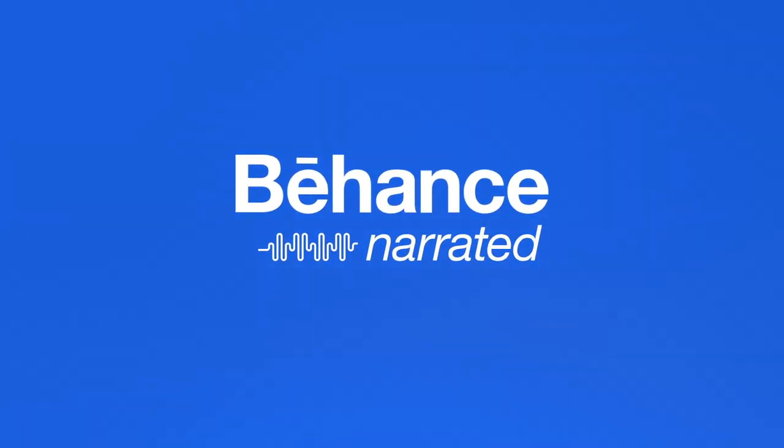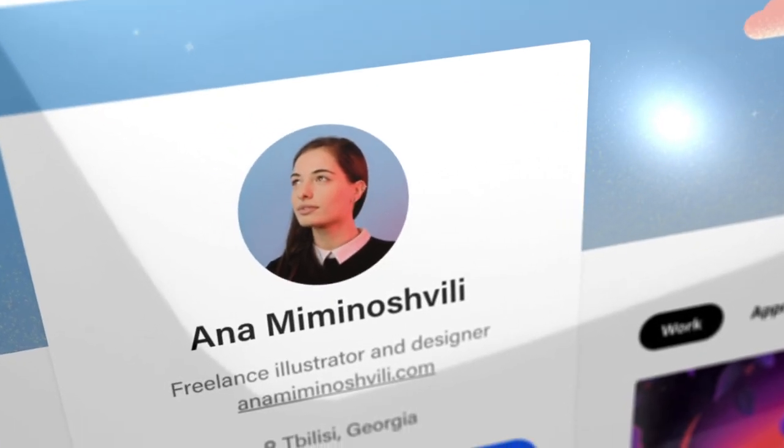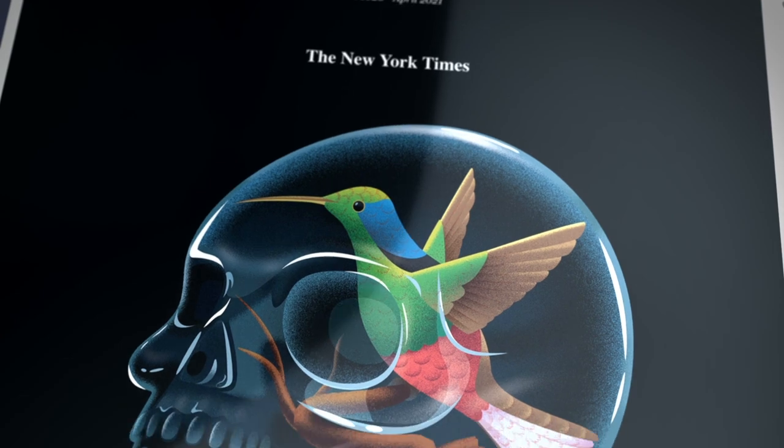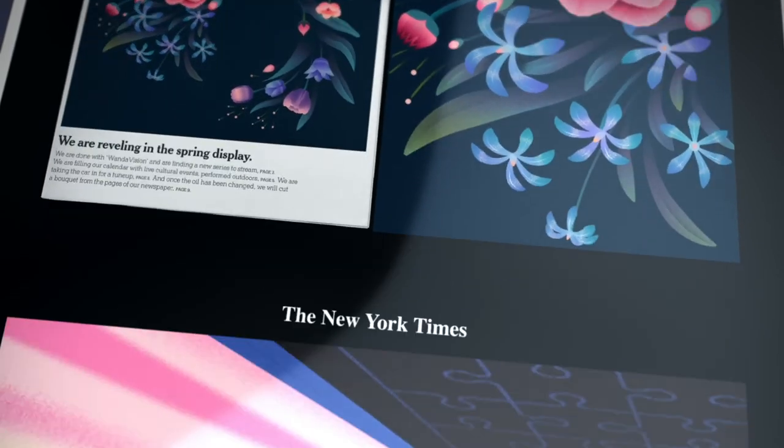Welcome to Behance Narrated. In this episode, Anna Miminojvili describes how she creates illustrations for the covers of major magazines and newspapers.